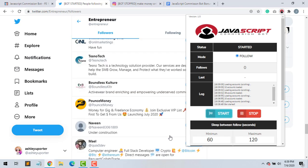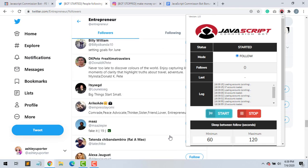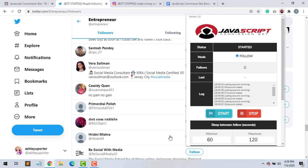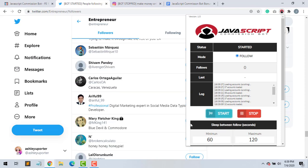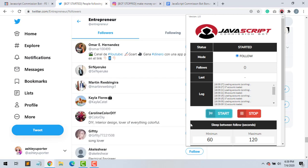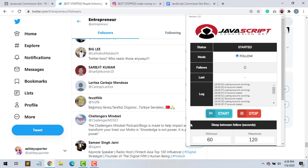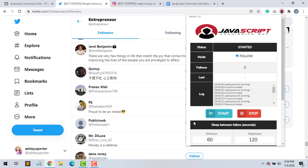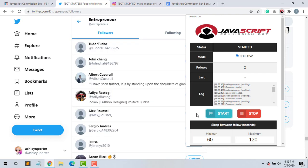Basically it's gonna keep continuing to find followers for you. All you gotta do is leave it on — you can leave it on overnight and it'll start doing the max, which I believe is 60 followers a day. That's a pretty good feature. Both of these bots are really helpful; they're gonna help you gain followers pretty much on autopilot.